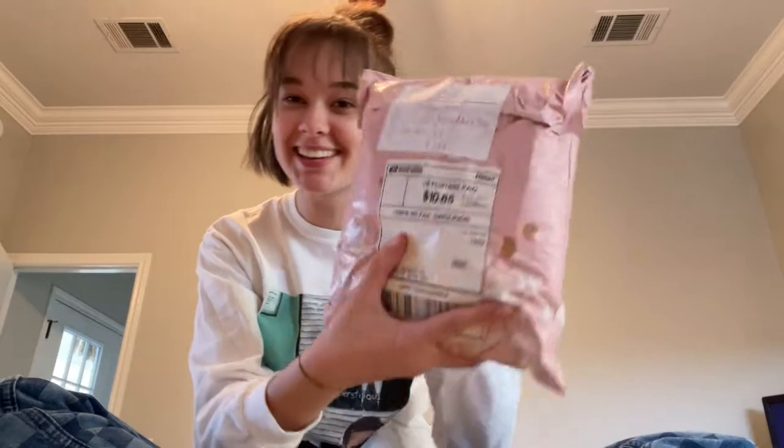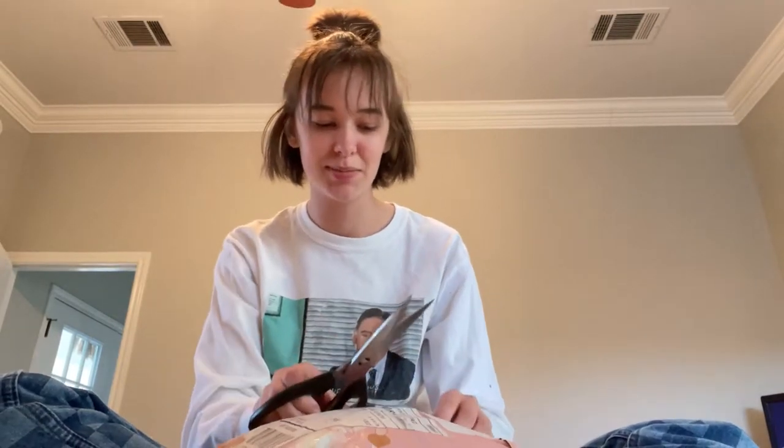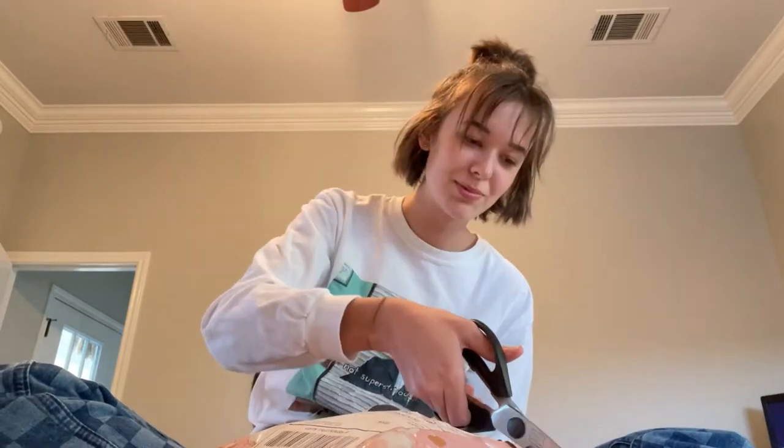I bought it on January 20th and received it on February 1st - so about 10 to 11 days, not too bad. My mystery style box is here, I'm so excited! I'll open it up. It seems kind of small but maybe everything is just very tightly compressed in here.